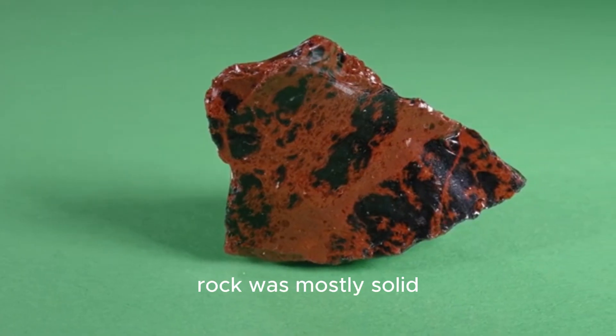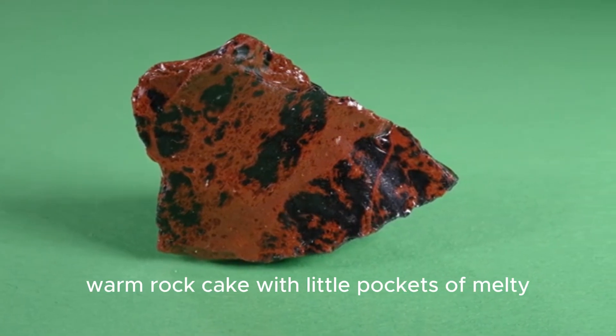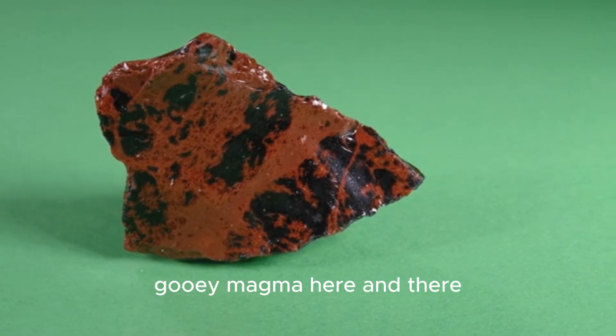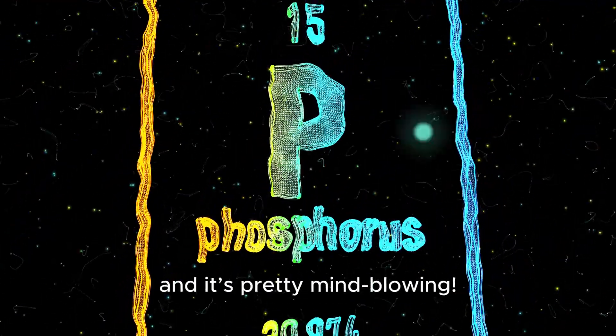They believed the hot rock was mostly solid, like a giant warm rock cake with little pockets of melty gooey magma here and there. But a new discovery has completely changed that picture and it's pretty mind-blowing.